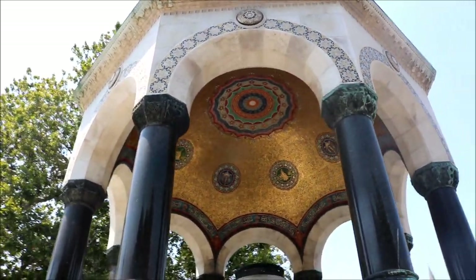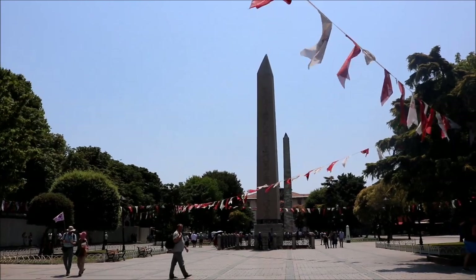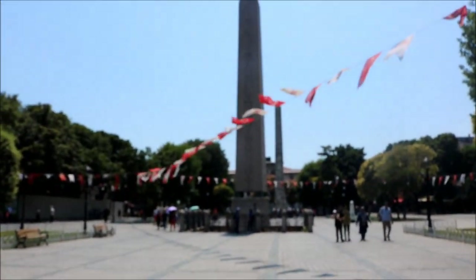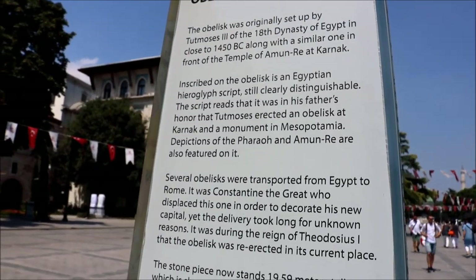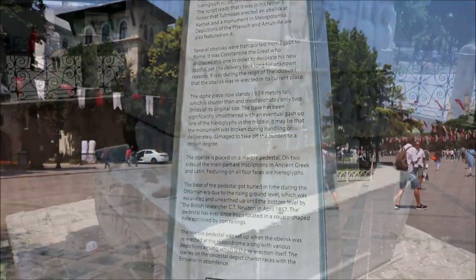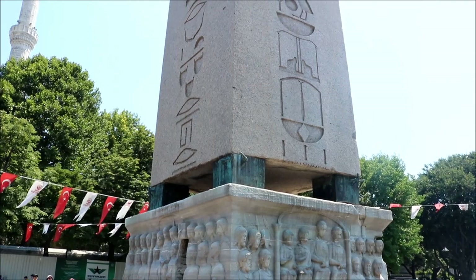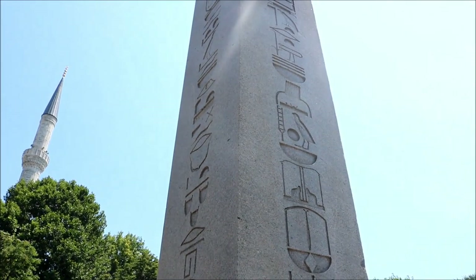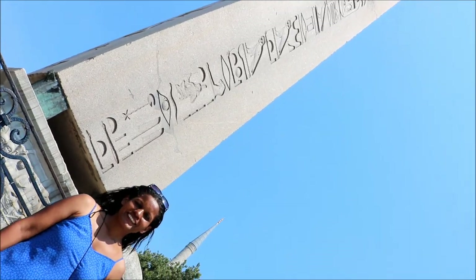Running out of time, we head to the historic square and the Hippodrome of Constantinople, once the site of chariot races during the Byzantine period. Still standing are the Serpent Column, which was removed from the Temple of Apollo at Delphi, and the ancient Egyptian obelisk of Pharaoh Thutmose III, removed from Karnak and erected by Theodosius the Great, Constantine's successor.